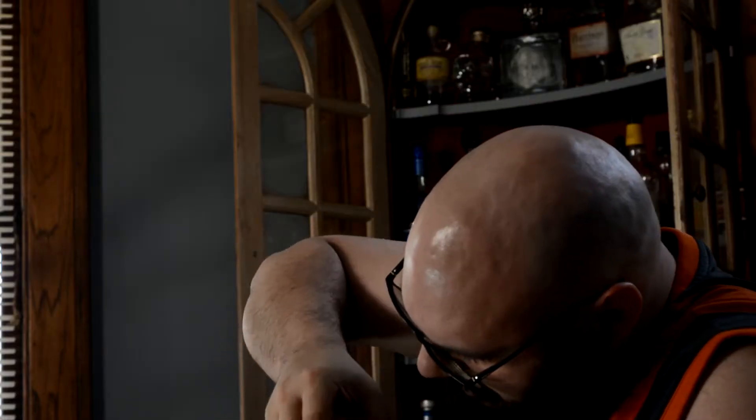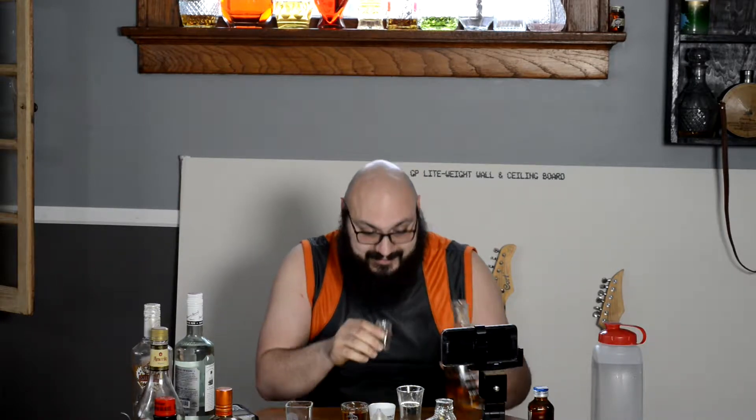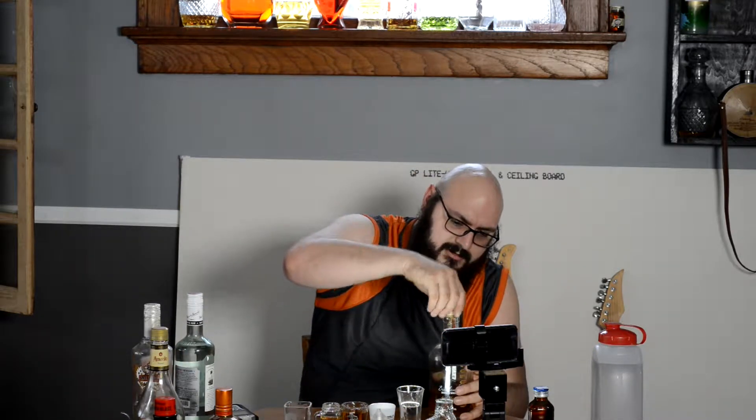After some struggle and a few expletives, we got the Breckenridge open. We'll just pour it out carefully — not too much — and it's never coming open again, so we'll set that over there. Not bad.